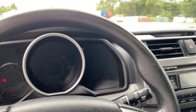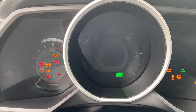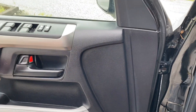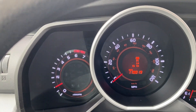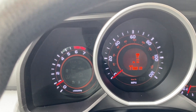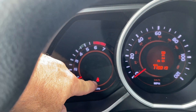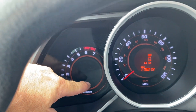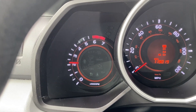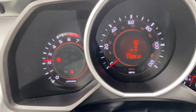We're going to get in and start it up. Right now we've got 119,019 miles on the odometer. No check engine lights or anything like that. We do have the seatbelt light since I don't have my seatbelt on currently. We'll do a rev test real quick — good throttle response.